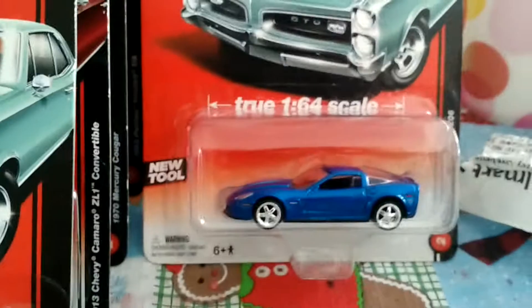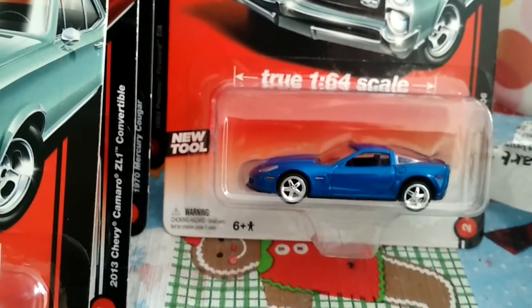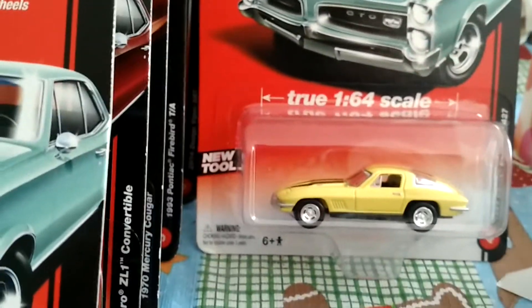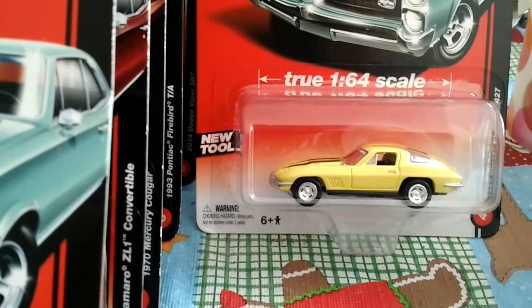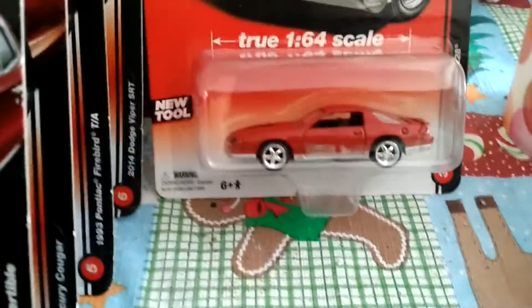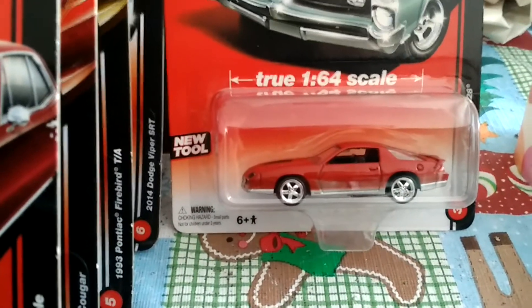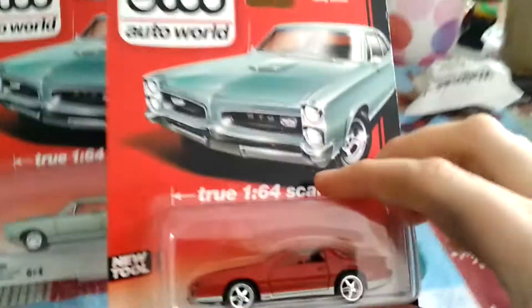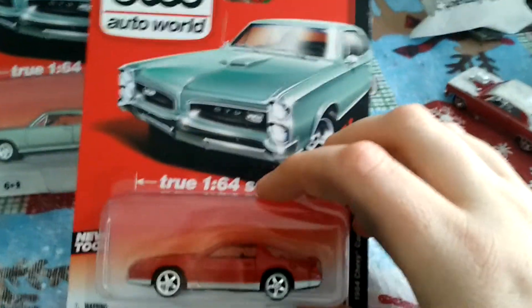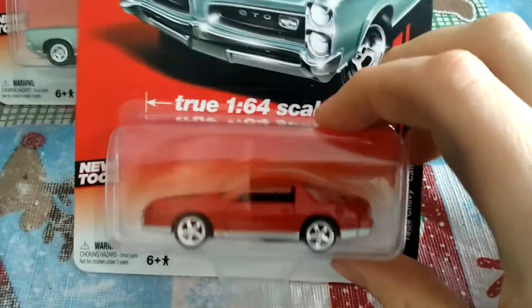We have the 2012 Chevy Corvette Z06 — really cool car, I don't like the rims on it though. The '67 Chevy Corvette 427 — that's a beautiful car, I like the '63 split window better, but still a cool car. This is the '84 Chevy Camaro Z28 — I love this car. All these muscle cars in the Auto World series have the same rims, but I love this car. Really cool color, the style on it — love it, you gotta get this.